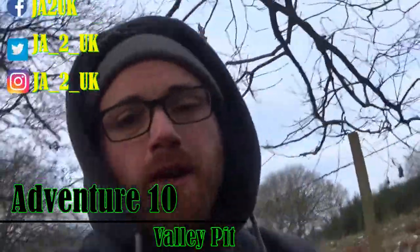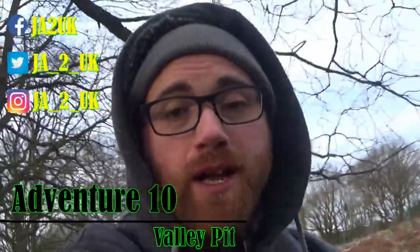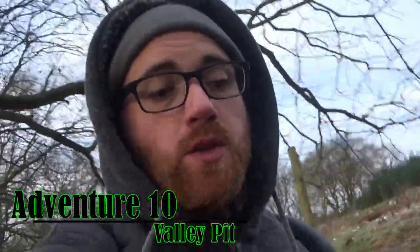Hey guys, welcome to the video. We are venturing out to a place called Valley Pit, later known as Paul's Pit. I thought I'd go out there and see what evidence I could find in the area.